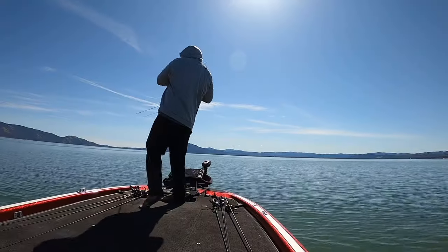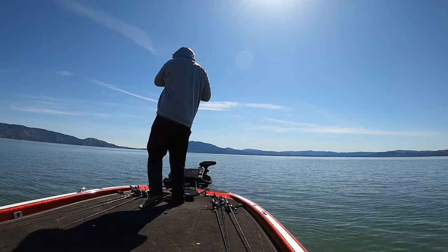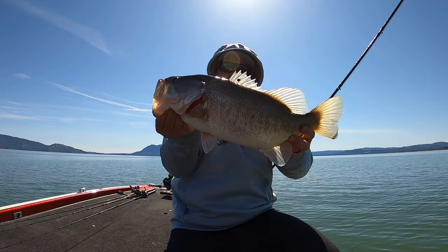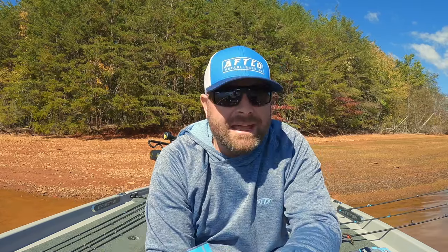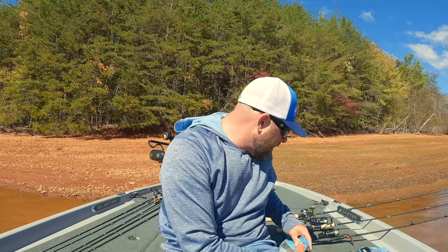Nine times out of ten I'm throwing a topwater, I'm speed cranking, I'm throwing an A-rig, I'm throwing a swimbait — something that I can cover a lot of water and really trigger those fish. And then on the flip side, if I have to call timeout, dig in the rod locker and pull out some different baits, different rod setups, this is what I'm going to grab. Got five of them for you, we'll kind of go through it one at a time.